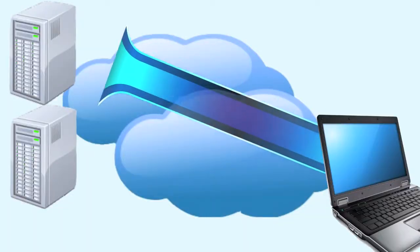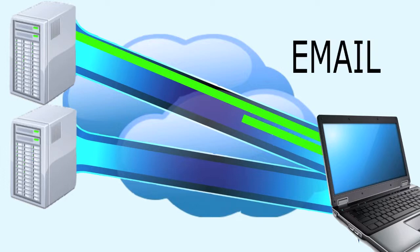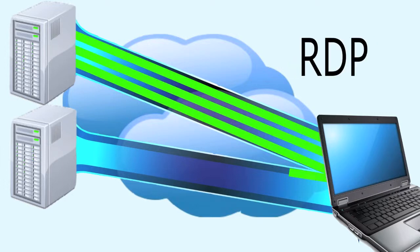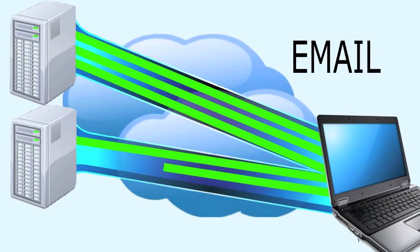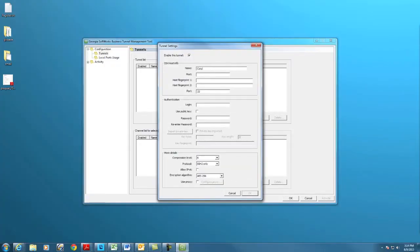You can set up persistent tunnels to one or more hosts. Within each tunnel, you can create channels for each service you want to use. This limits access to only the services required, rather than providing access to everything, as is often done with VPNs. The Business Tunnel is easier and quicker to set up and administer than a VPN.